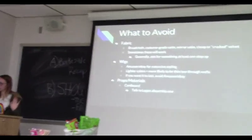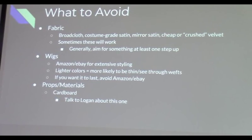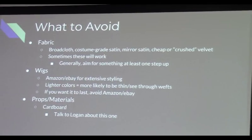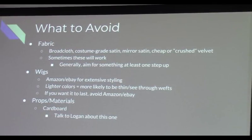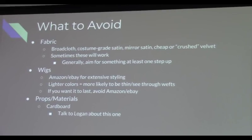For fabric, what to avoid: rod cloth — you can use it but it's not the nicest feeling fabric. Avoid costume grade satin — it's really cheap but really shiny. If that's the look you're going for, go for it, but otherwise I'd say avoid it. You're also going to want to avoid really cheap crushed velvet — the velvet that looks crushed. Again, these might work if that's exactly what you're going for, otherwise I'd say avoid them.